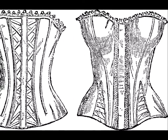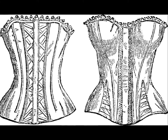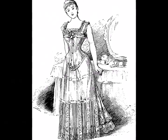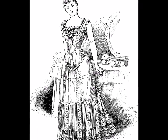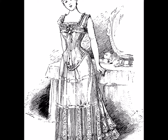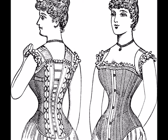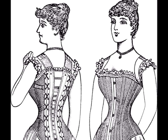Corsets in the 1850s to 1860s were shorter, lightly boned, and stiffened with quilting or cording. In the 1870s, corsets grew longer, more rigid, and molded the hips into a specific silhouette. Though they were not meant to be visible, corsets of the 1880s to 1890s were beautifully made.